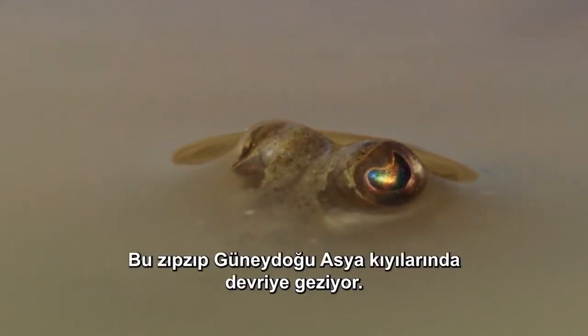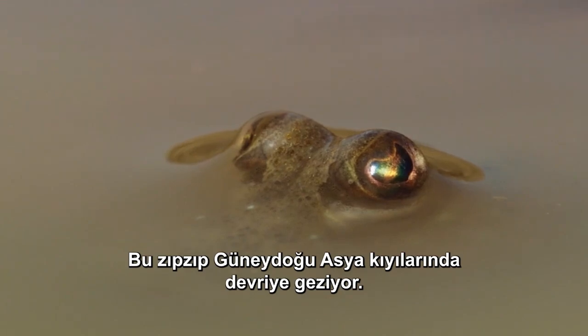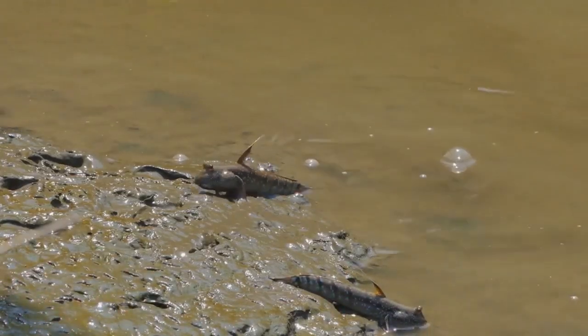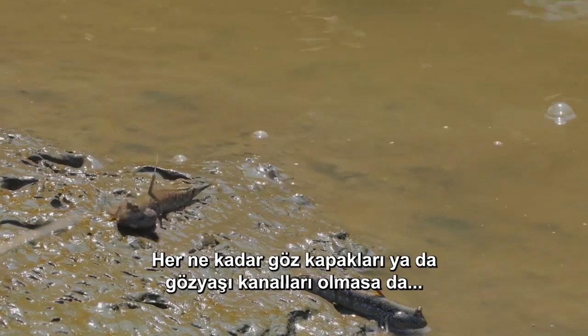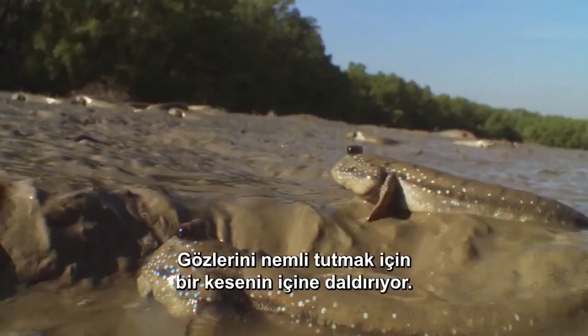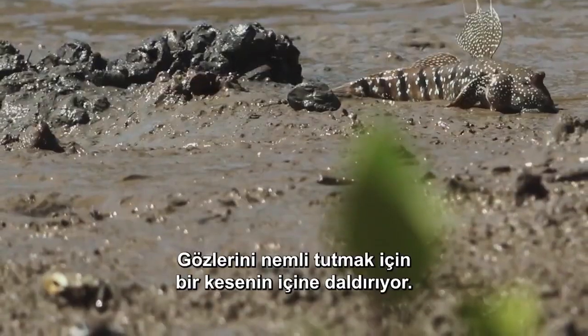This one's patrolling the coast of Southeast Asia. And though he doesn't have eyelids or tear ducts, he's the only fish that can blink, dipping his eyes into a pouch to keep them moist.